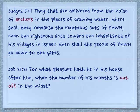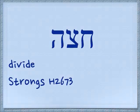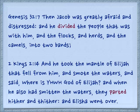Here it's translated as archers. In Job 21:21: For what pleasure hath he in his house after him, when the number of his months is cut off in the midst? Again, the idea of piercing through, cutting something. Here's a form with the hey at the end — you can see the chet and the hey are different. Chetza also means to divide. Genesis 32:7: Then Jacob was greatly afraid and distressed, and he divided the people that was with him, and the flocks and herds, and the camels into two bands.